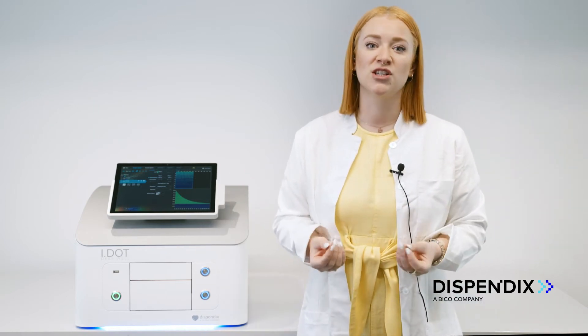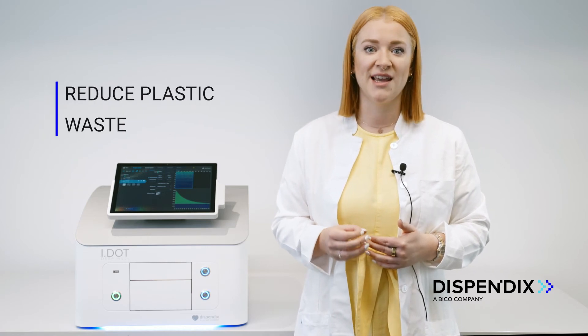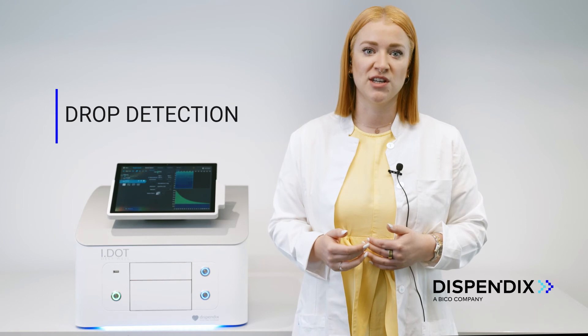The IDOT is a laboratory device which is destined to support this. It is a non-contact liquid handler, meaning that it does not need any pipette tips and it has great precision and accuracy already at the nanoliter level. Also, it has real-time verification of the dispense run, proving the successful additions of the NGS kit components.